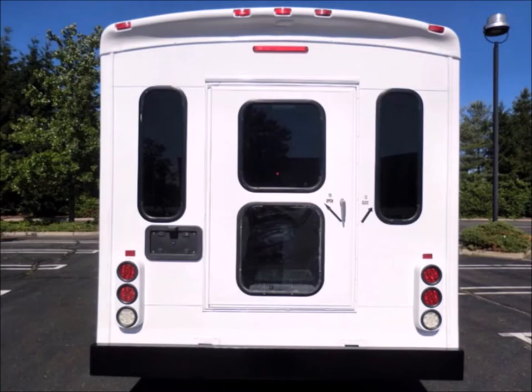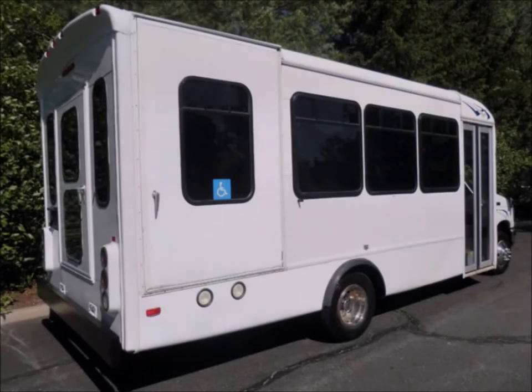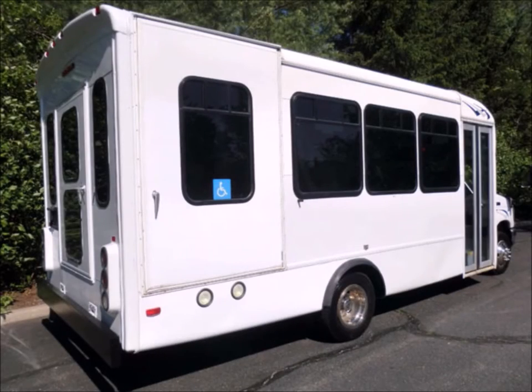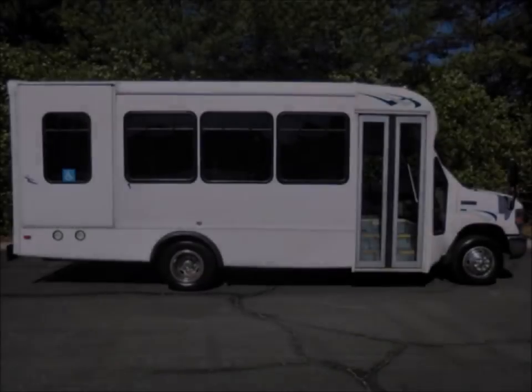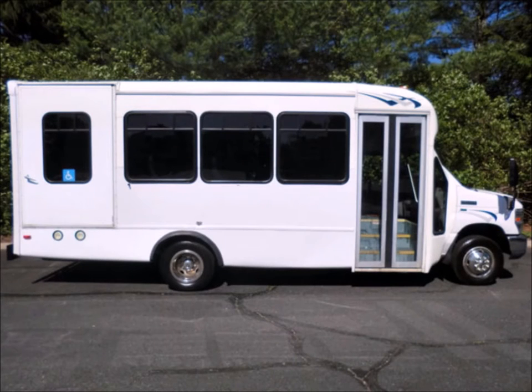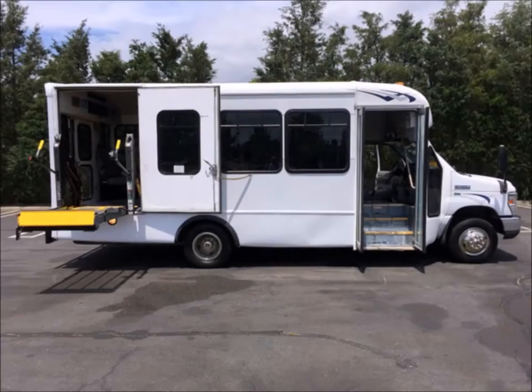Exterior auxiliary lighting and rear door. The exterior has just been thoroughly touched up and fully detailed for an excellent appearance. Tinted T-slider windows. The bus is in great condition and has been thoroughly reconditioned, checked and road tested. Electric door and Braun Electric Wheelchair Lift.